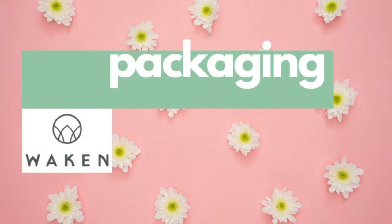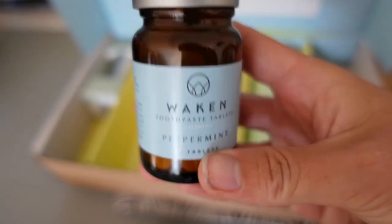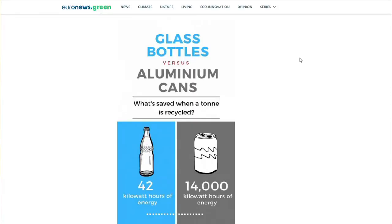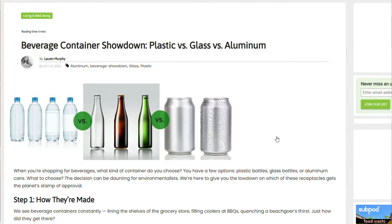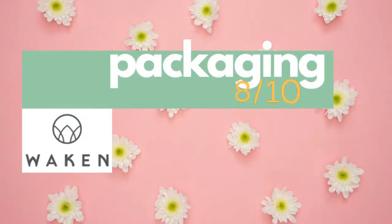That brings us to the last product — again from Waken — the toothpaste tablet. I'm going to need to put it down because it rattles like a maraca. The delivery packaging was very good with no leaflet — excellent. The problem I have is the fact that it comes in glass. Glass is much harder to recycle than aluminium. It's worse for the environment to make aluminium than glass, but aluminium is much easier to recycle. So the ideal container is one made from recycled aluminium — that's the most environmentally friendly option. It's a very pretty package, and better than plastic, but not as good as recycled aluminium like the toothpaste tube.